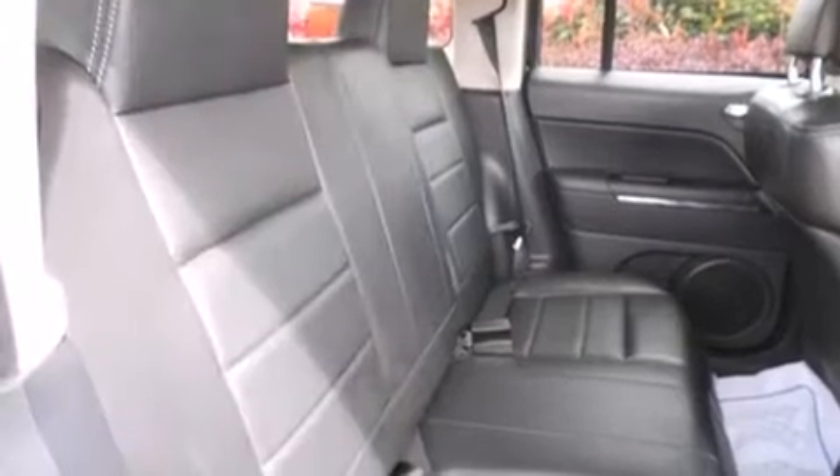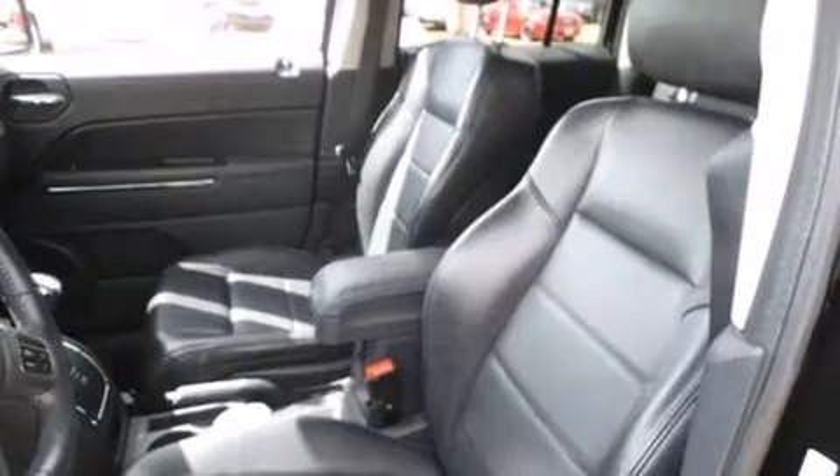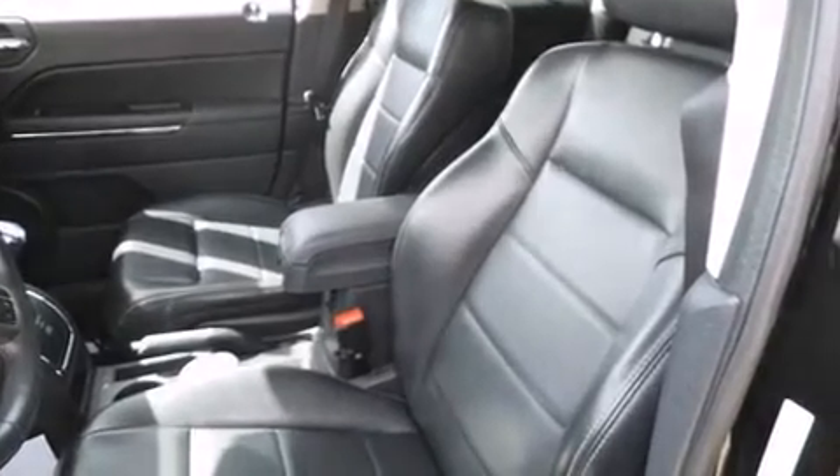It distinguishes itself from the competition with features such as a trip computer, heated seats, front fog lights, heated door mirrors, remote keyless entry, rear wipers, and a split folding rear seat.